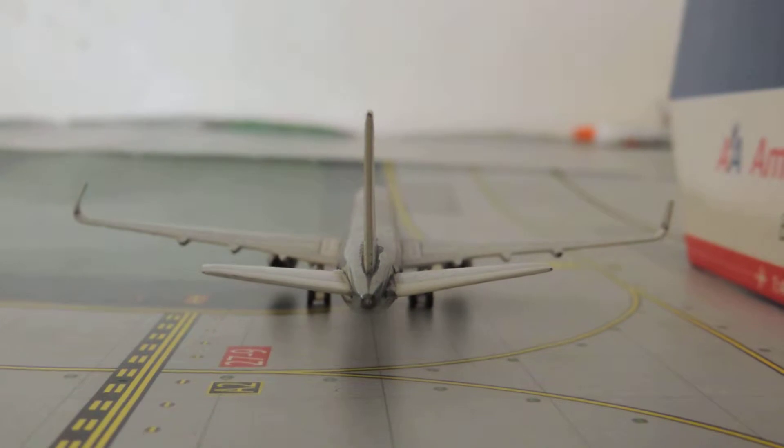Here's the back side, and here's the front view.